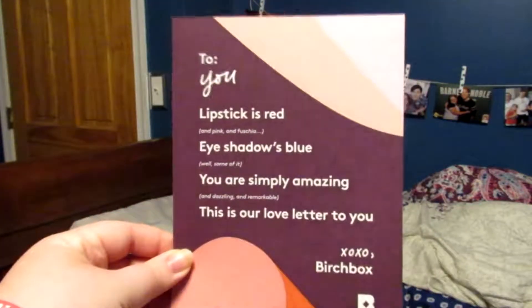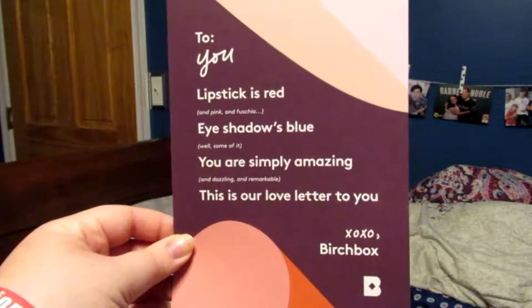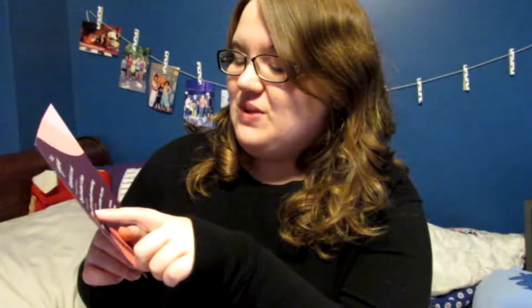Inside the box, there's a little pamphlet. It says: 'To you, lipstick is red and pink and fuchsia, eyeshadow's blue, well, some of it. You are simply amazing and dazzling and remarkable. This is our love letter to you, XOXO Birchbox.' I thought that's really cute, and then on the other side, it tells you what everything that came in the box is, and I'm just going to go through it and see what I got.